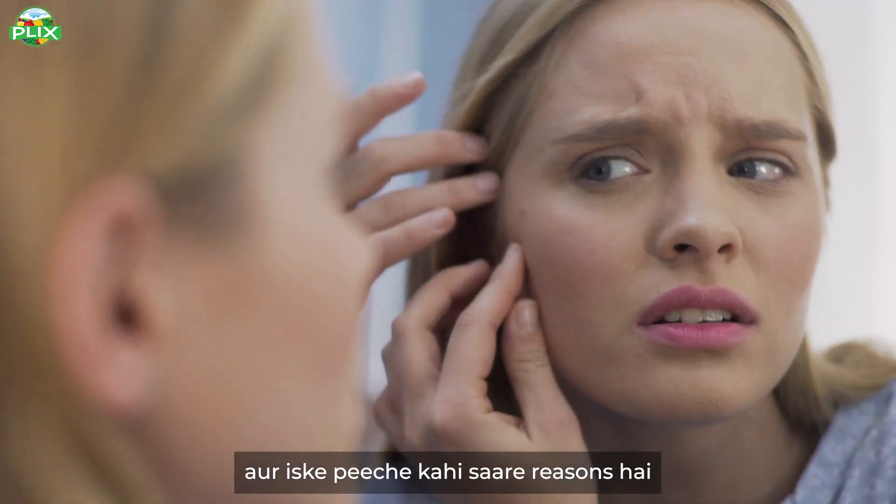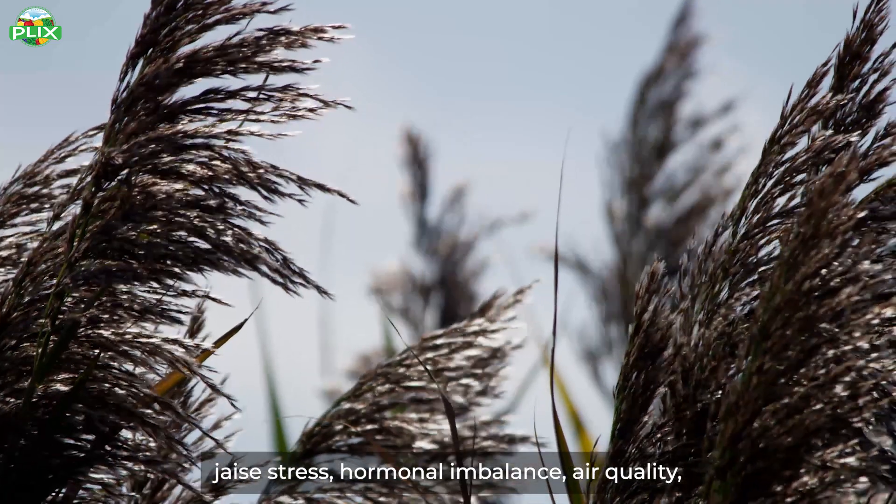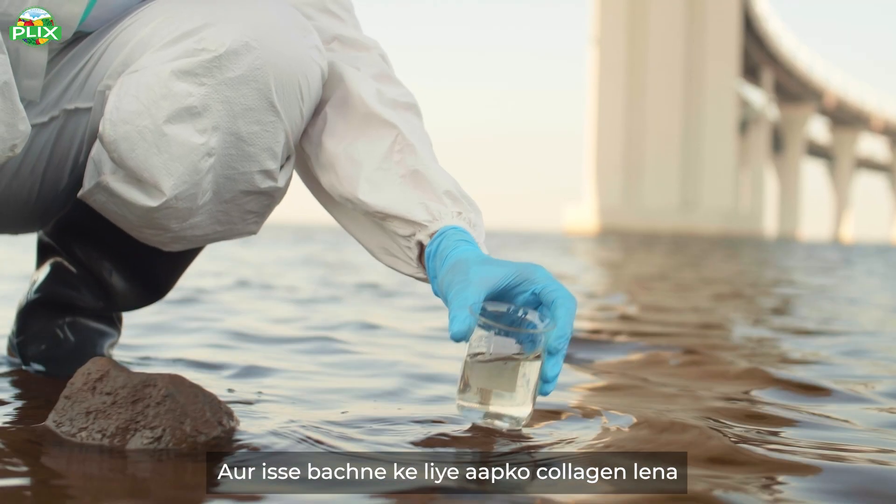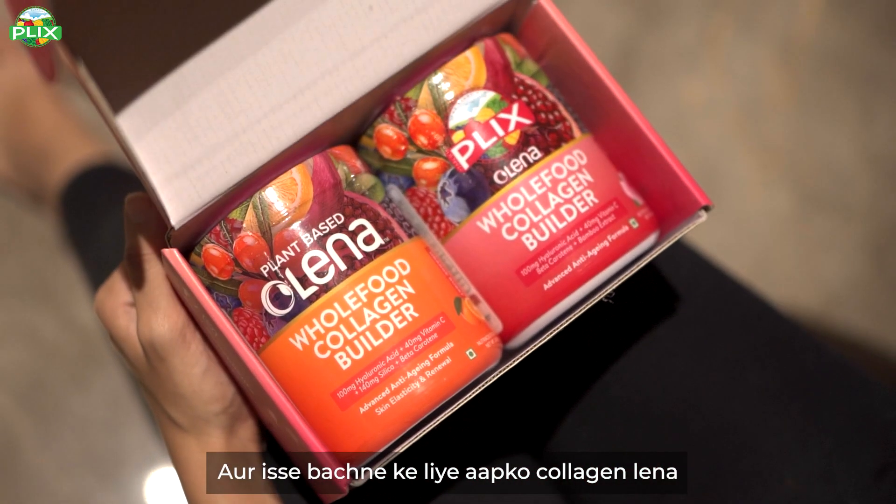And there are many reasons for this decline — stress, hormonal imbalance, air quality, where you live, water quality, and more. That is why maintaining your collagen levels is very important.